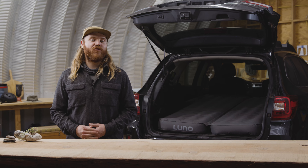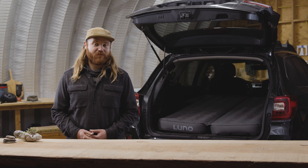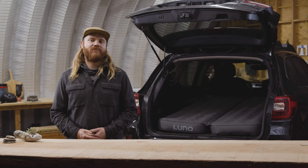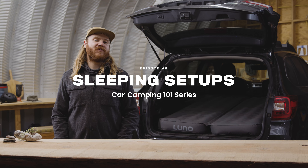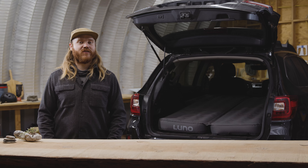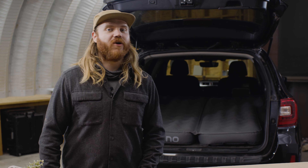Welcome to Car Camping 101, our really quick and rather informative tips, tricks, and tools to get you outside and onto the back roads. In this episode, we'll cover sleep setups and systems. We'll compare some different sleeping options, temperature control tricks, and ways to sleep well while car camping.